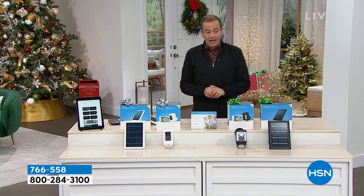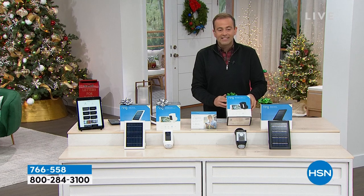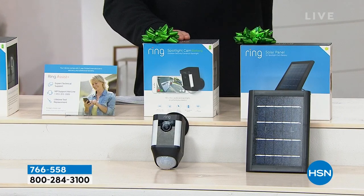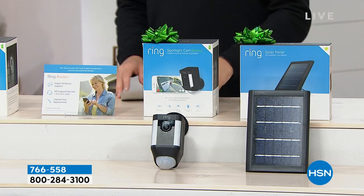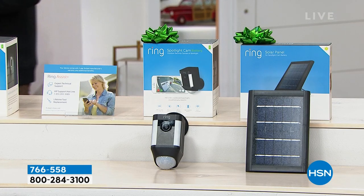This is the Ring Spotlight Camera — it has the lights, the camera, the action. We're offering this $190 camera with a $60 solar panel so you never need to change it out, plus Ring Assist Plus that triples the warranty. We will be doing it at the lowest price found in the United States.